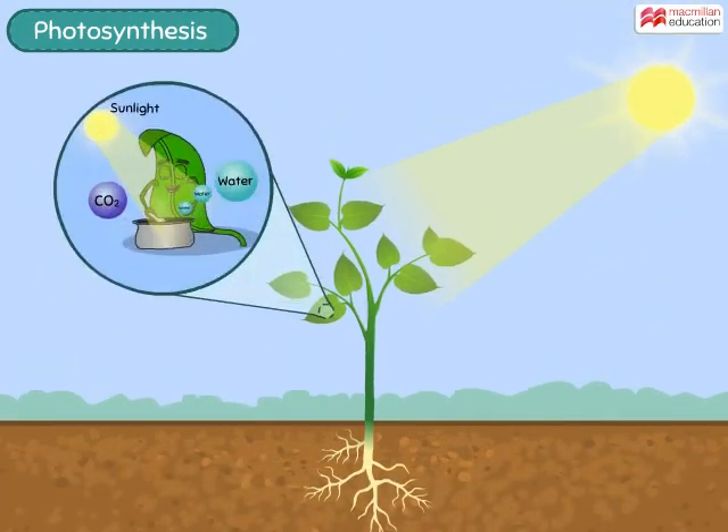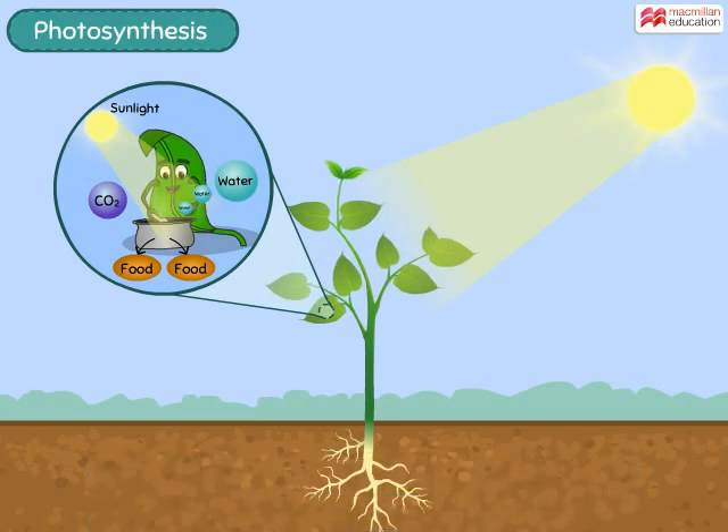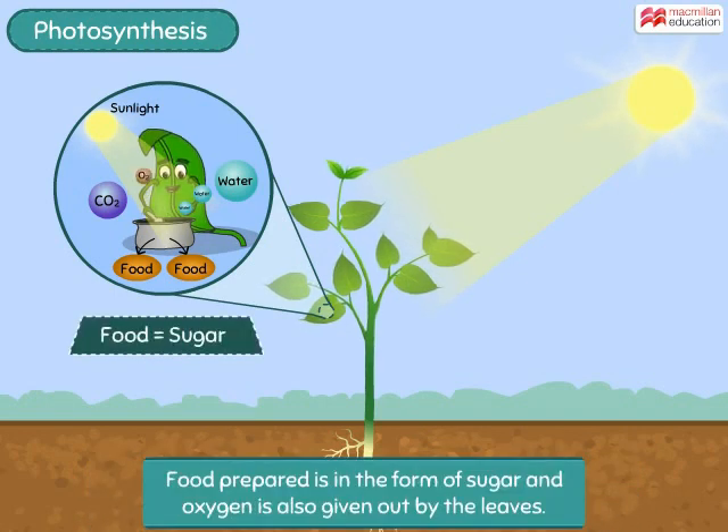Just like how your mother cooks food in the kitchen, the chlorophyll uses the sun's energy to combine carbon dioxide and water to prepare food for the plant. The food prepared is given out by the leaves in the process.